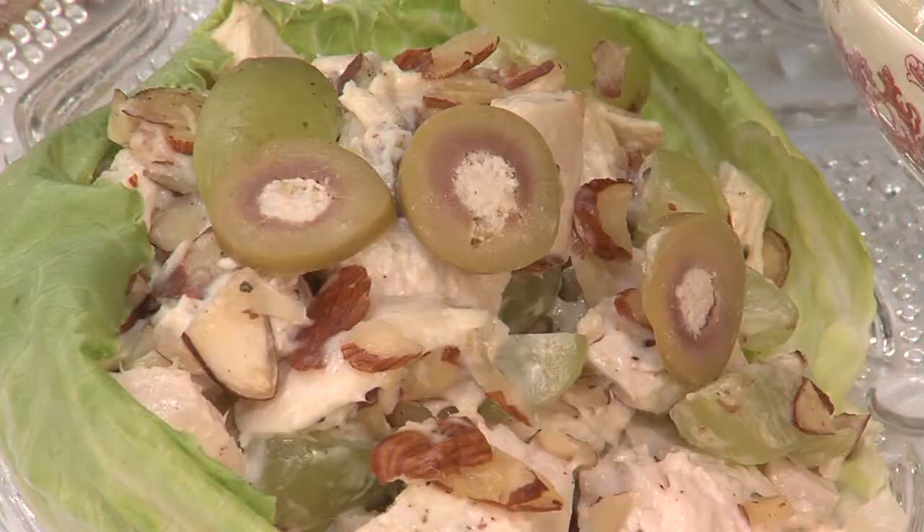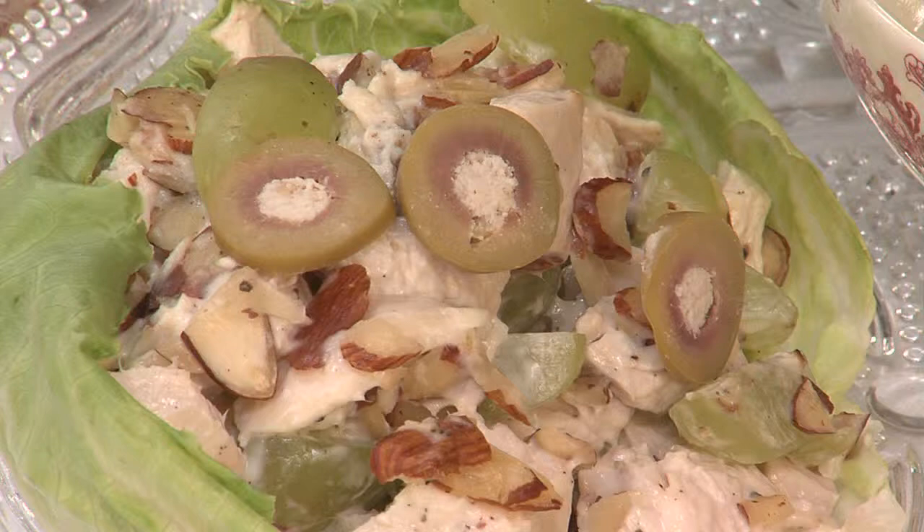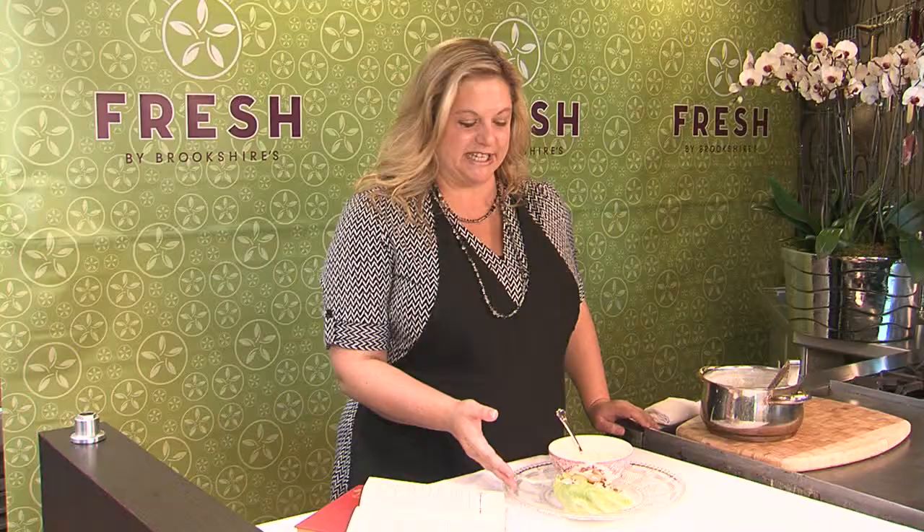What we have here is the classic Zodiac Room luncheon — everyone's favorite chicken salad supreme, which was one of Helen's most popular recipes, and of course a little bit of soup on the side: my favorite, the corn and crab bisque. You can find this recipe and many other Helen Corbett favorites in Wednesday's flavors section of the Tyler Paper and on CBS19.tv.